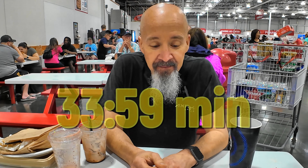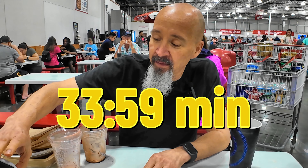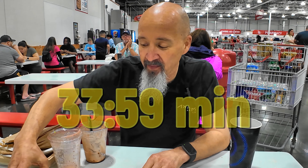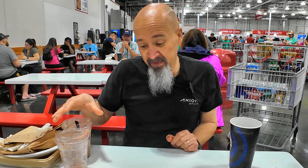Done! Costco menu challenge — about 34 minutes. That salad was definitely the slowest part. The pizza from the entrees was probably the best part. For the desserts, the smoothie was probably the best one — you can never go wrong with an ice cream sundae or a warm chocolate chip cookie.